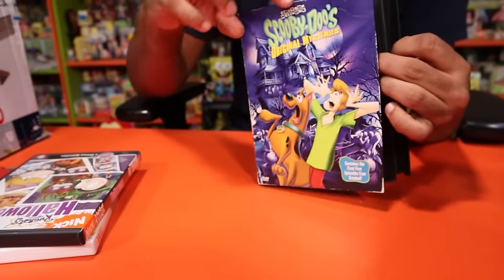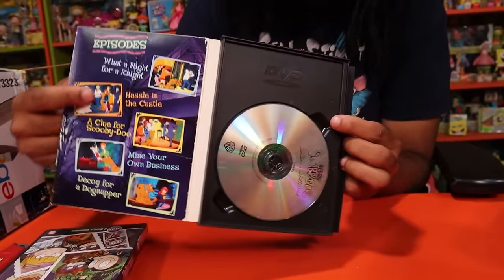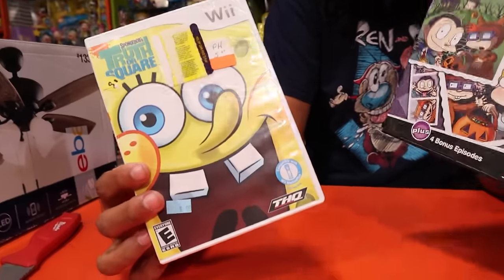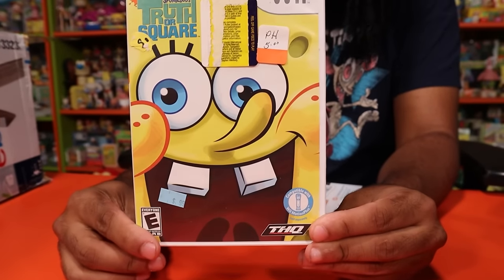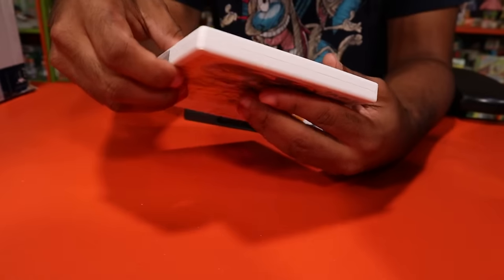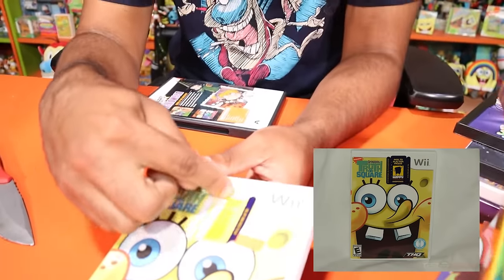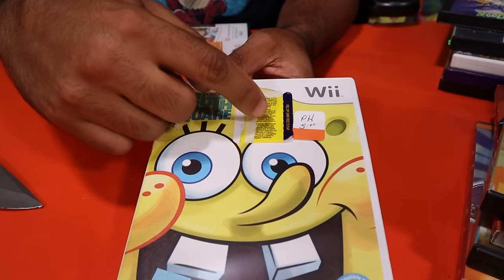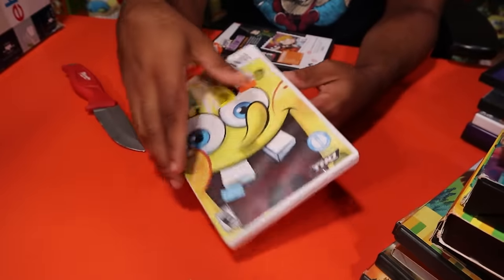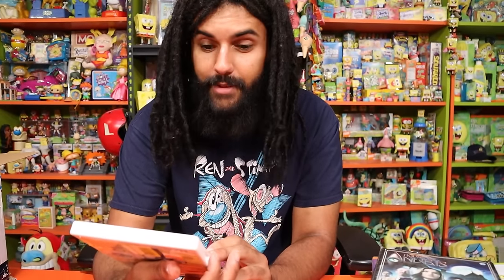We have Scooby-Doo Original Movies with a pop-open cover — I love the artwork on the inside. The Rugrats Halloween DVD is in here too. And then we have SpongeBob Truth or Square on Wii — a new addition! There's a sticker on it from what looks like a grand prize sweepstakes with a SpongeBob silhouette on it. I've never played Truth or Square, so it's going on my list of games I have to play.